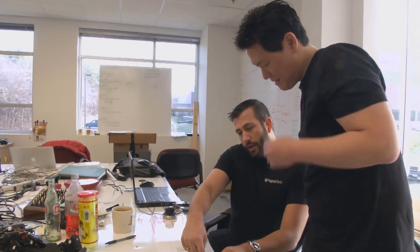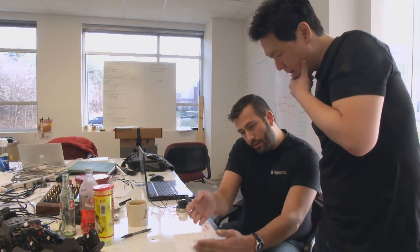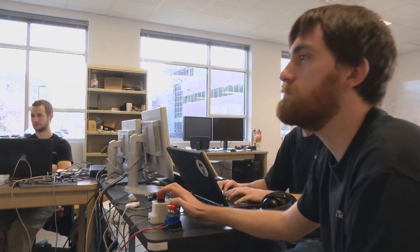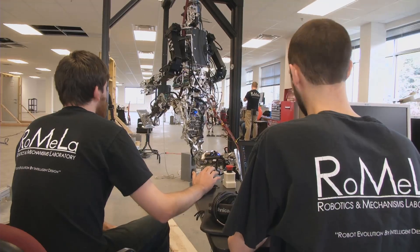We are not new to these kinds of big competitions. We participated in the 2007 DARPA Urban Challenge, and the team placed third. Also, we are three-time world champions in the autonomous humanoid robot soccer RoboCup. So there are a lot of expectations for how we are going to do in the DRC task.